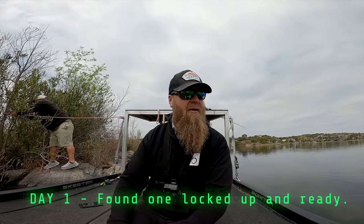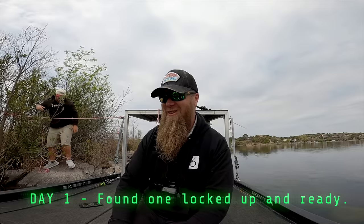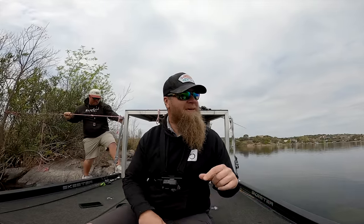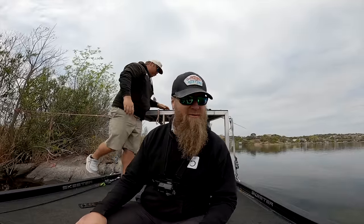We've located another giant. Let's see if we can get her in the boat. We're about to fish for her. We've just been scouting all morning. The wind's finally calming down, we're getting a little bit of light, and we found some freaking megas. We've got like three or four located that are in that 10-pound range, so we're going to try to make it happen today. Nine and a half yesterday.